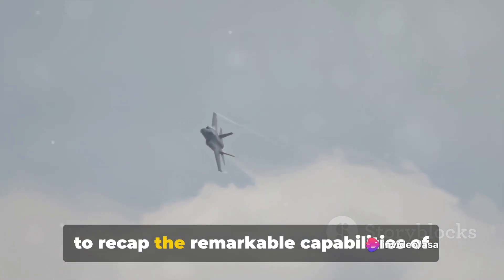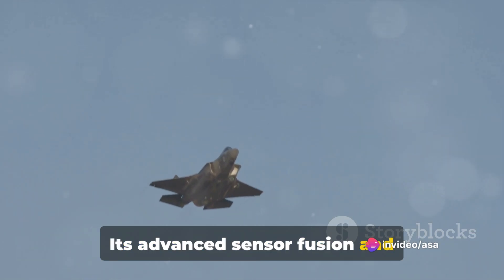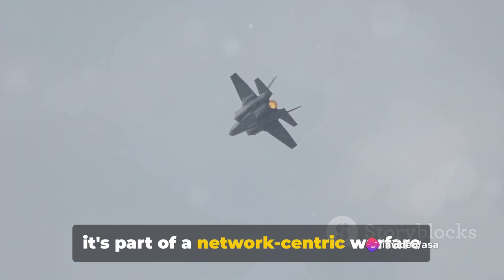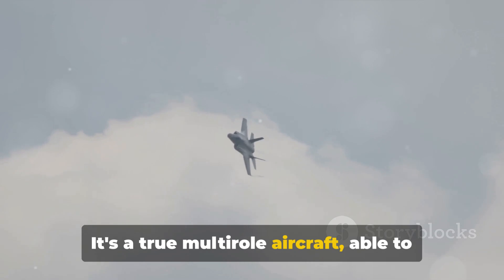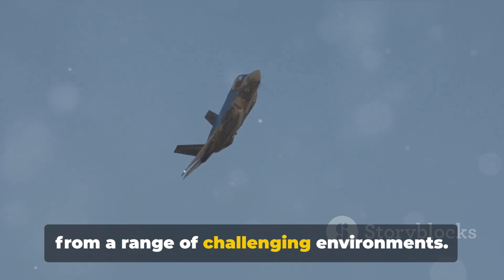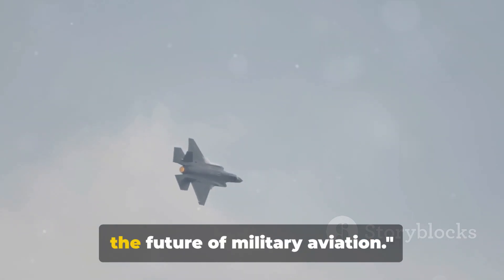To wrap things up, let's recap the remarkable capabilities of the F-35 Lightning II. This fifth-generation multi-role fighter aircraft is a master of stealth, making it a formidable opponent in the skies. Its advanced sensor fusion and state-of-the-art avionics provide an unprecedented level of situational awareness, allowing pilots to make informed decisions in the heat of combat. The F-35 is part of a network-centric warfare environment, sharing data in real time with friendly forces. With its short takeoff and vertical landing capability, advanced weapons integration, and superior flight control system, the F-35 Lightning II is a game-changer in aerial warfare, leading the charge into the future of military aviation.